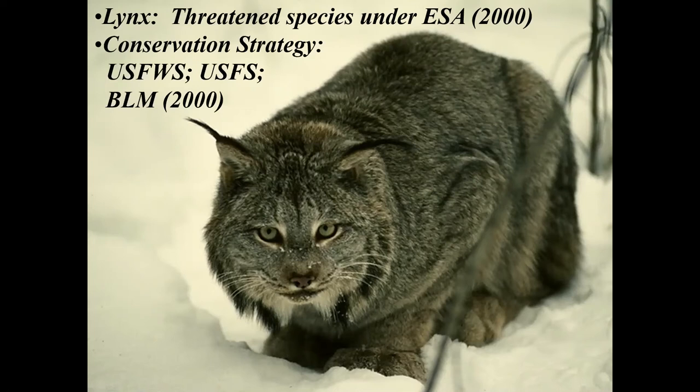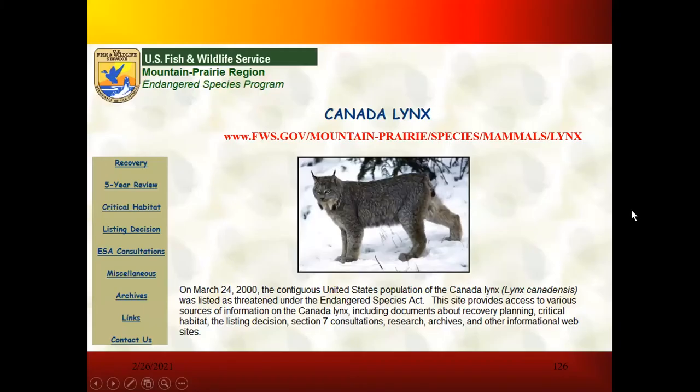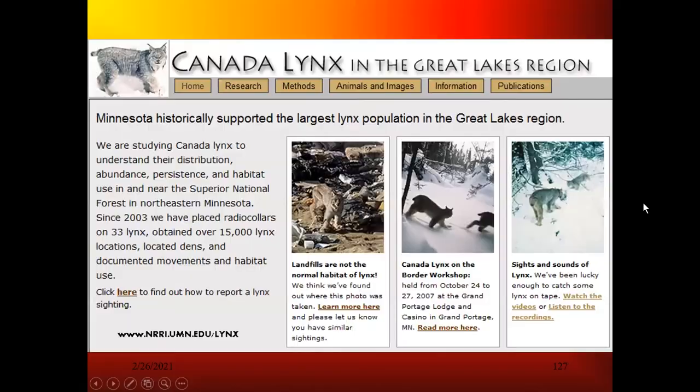The conservation strategy is a very powerful conservation move, but it's also been used a bit against the ESA listing. Some people who would like to hunt and trap the lynx argue that if there's a conservation strategy, it doesn't need to be listed anymore. I will argue it still does need to be listed. We've had a lot of legal bouts with the Fish and Wildlife Service over this listing, but right now it is still listed.